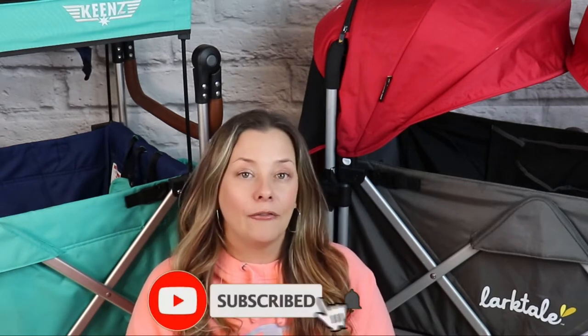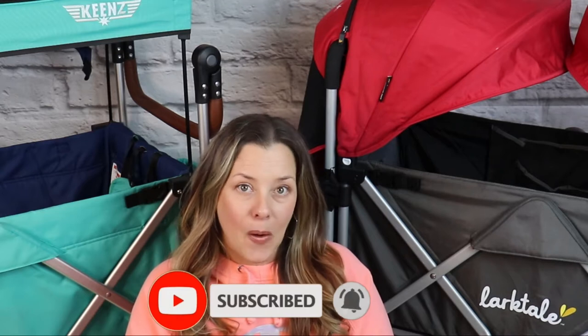Hey guys, welcome! If you are new to my channel, my name is Lois and here we talk about family products, baby gear, mom life. I do the occasional random vlog and we do comparisons, reviews, and overviews of just about everything that I can get my hands on. So if that sounds interesting to you, please remember to hit the subscribe button. If you are a returning subscriber, welcome back and thank you for your support.